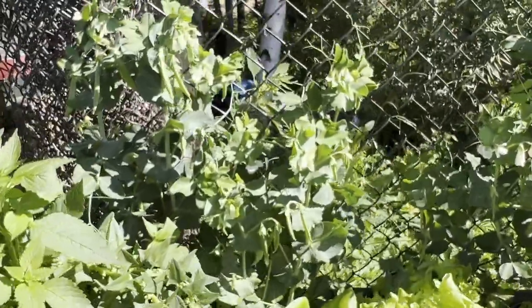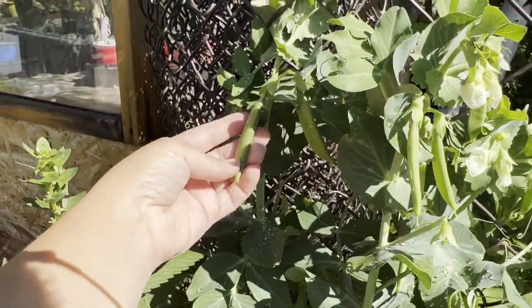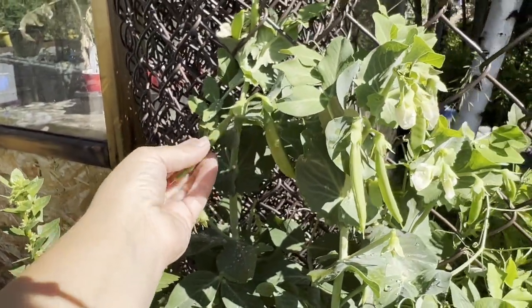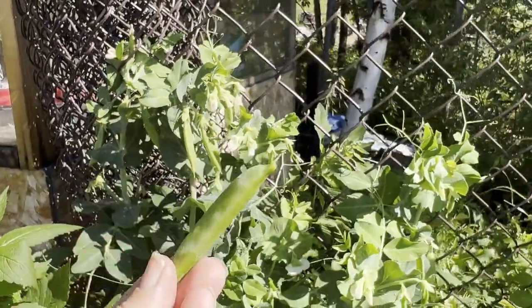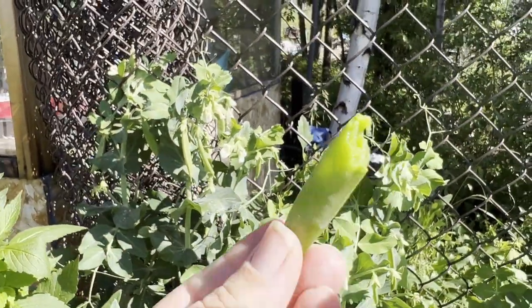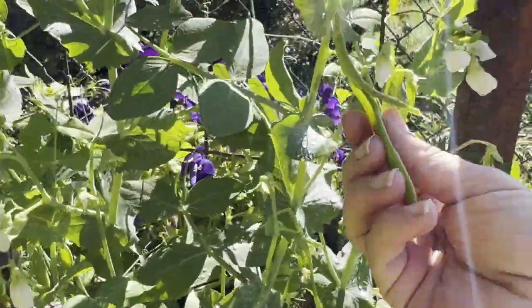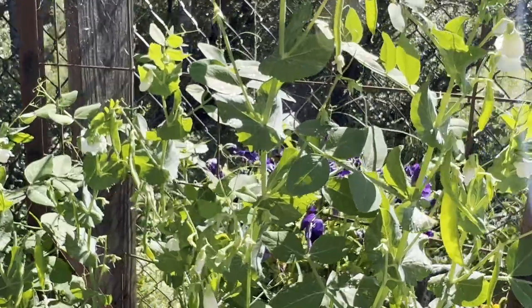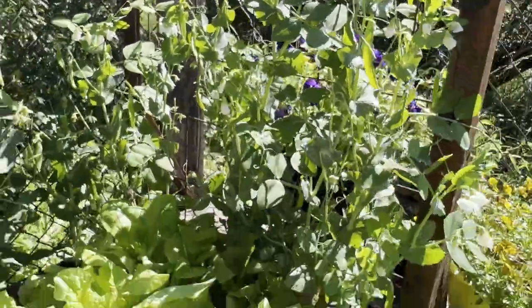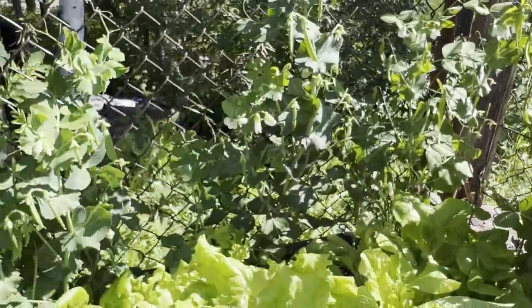On the back here we have a bunch of snap peas — these are a sugar snap pea and we've been eating off these. They will get nice and plump and big but you can just eat the whole thing. On this side these are a snow pea — they will not get fat, they stay skinny, and they're really good for stir-fry. We've been harvesting lots off that one as well. It's only about six plants on this side and eight or ten on the back, so just a few plants can get you quite a bit.